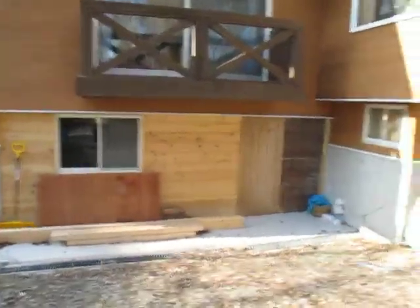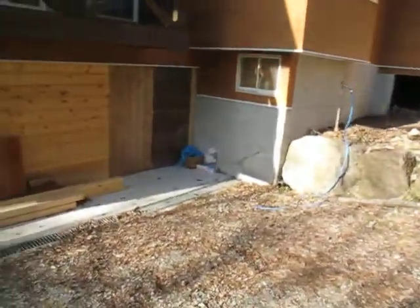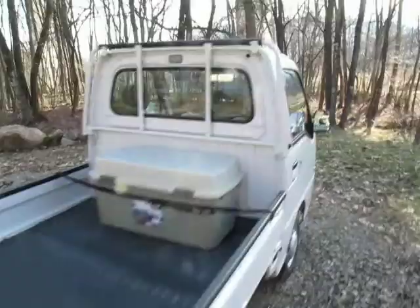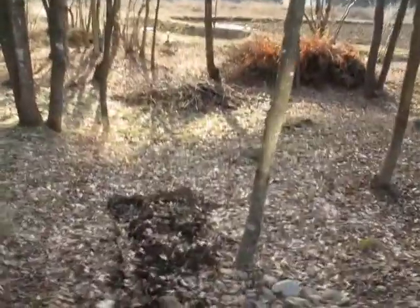Jim's half-finished garage wall should be done soon. Jim's shop, living room, porch, second floor, truck. And the future corner garden.